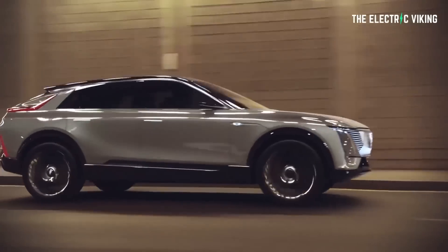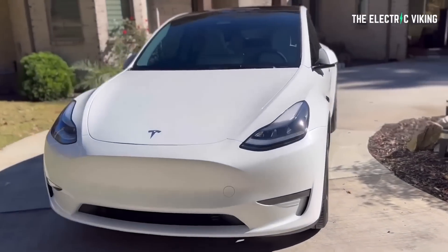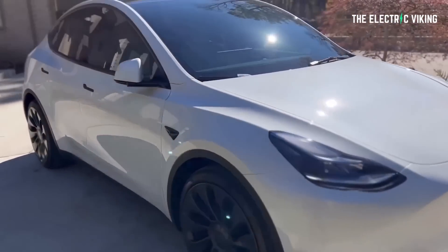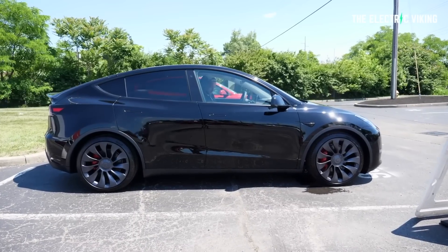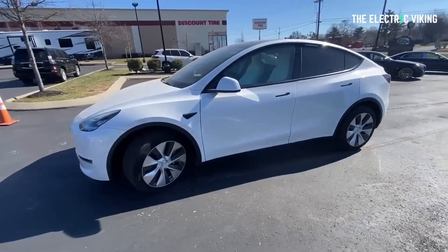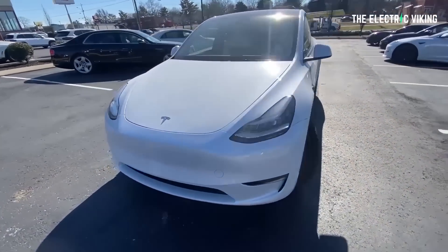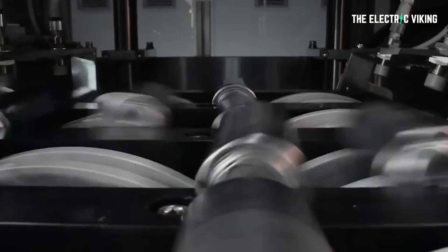You're getting almost the range of the Lyriq with half the size of the battery pack — the most expensive part of the car. If Tesla wanted to, I think they could reduce the price down to $45,000 US and still make a good profit on every single car. Now, Holmar's Catalog tweeted on April 14th saying Tesla chose to start with a smaller pack version. A long-range 4680 Model Y is coming in the future too. Imagine if they went from 50 to 70 kilowatt-hours — the range could theoretically be over 400 miles.